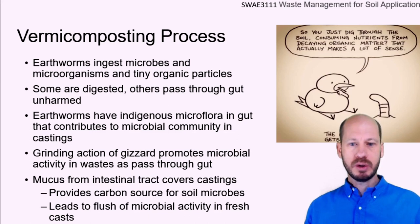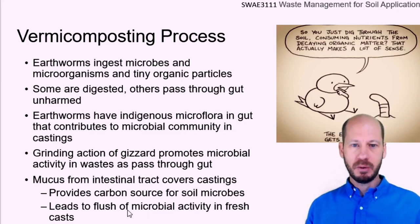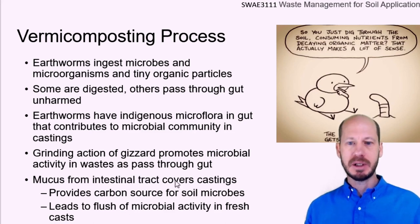There's some mucus that is released from the worm into this material. This mucus also gives a slightly different property — the material becomes a little bit more hydrophobic. The worm castings are a little bit more hydrophobic than normal compost.